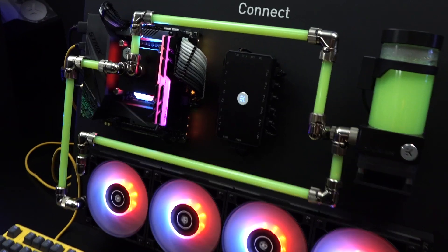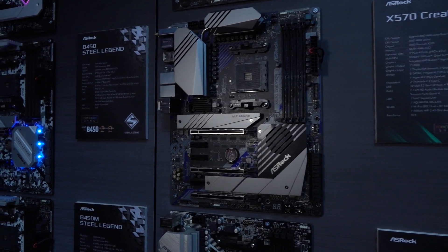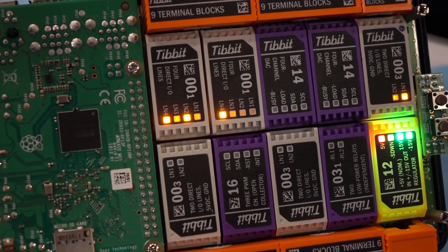A special thanks to EK Waterblocks — watch their entire video, it'll blow your mind with all the new stuff coming out. Also thanks to ASRock; they do more than just that, they've got their all-in-ones and everything else, so be sure to watch that entire video. And thanks to Inovex, who sponsored us to come check out all the cool, innovative stuff. Be sure to watch all that coverage — the links are at the top of the description.